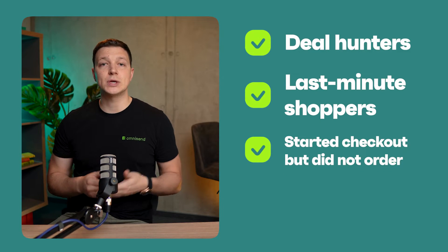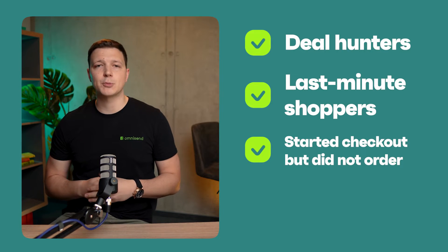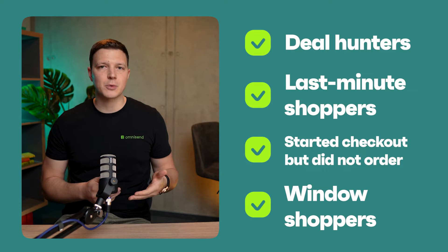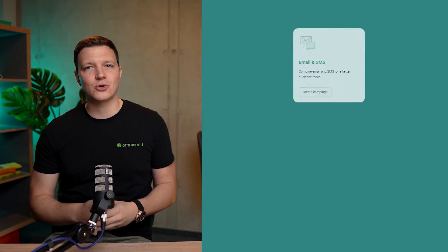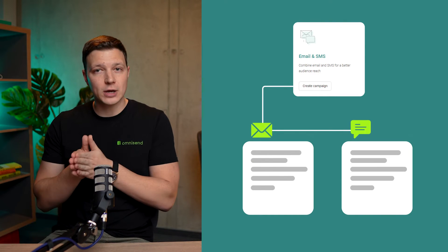The Checkout Starter segment lets you engage subscribers who initiated the checkout within the last 14 days but haven't completed their purchase. And finally, use the Window Shopper segment to convert subscribers who've never made a purchase but have visited your store at least twice in the last 14 days. Once you've defined your segments, you can start engaging your audience with the new combined email and SMS campaign to target and reactivate your customers with your latest deals.